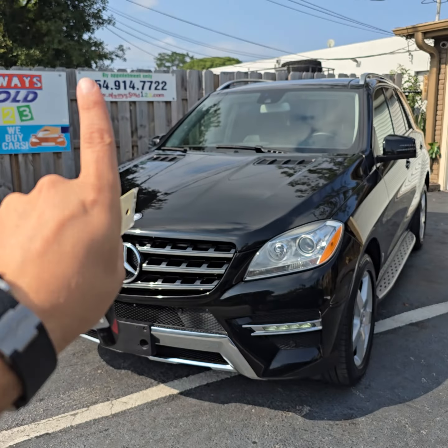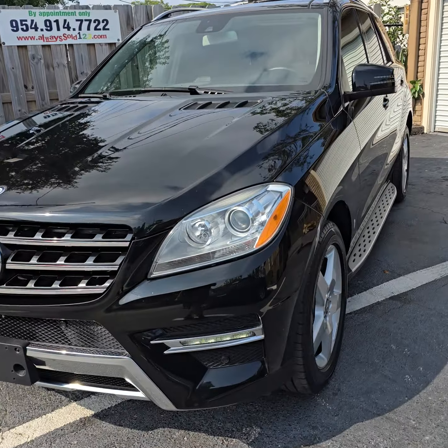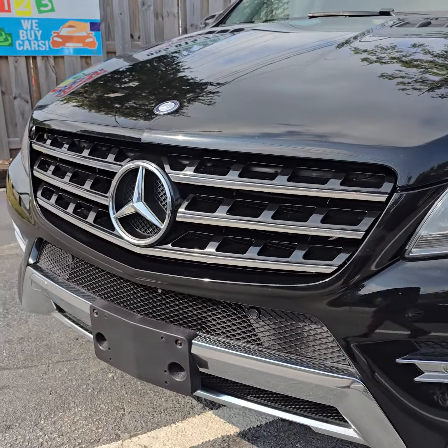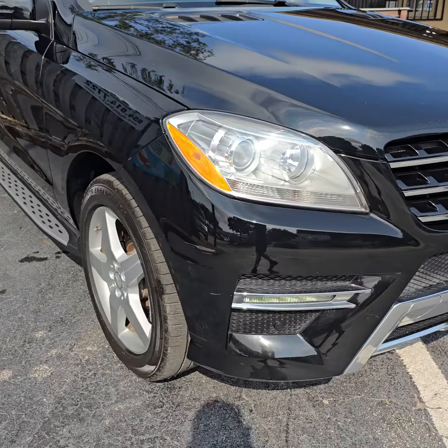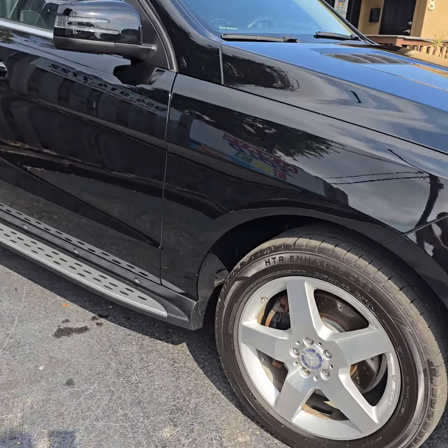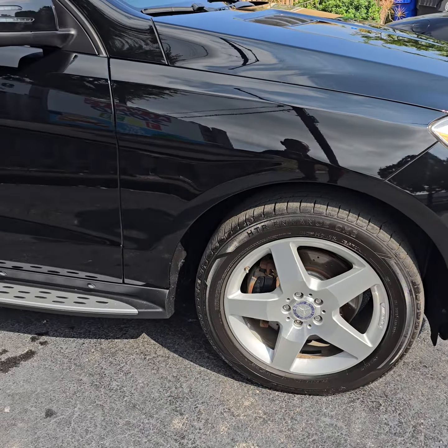Hello, this is Mark from AlwaysSold123 with a video walk-around for a 2015 ML350, nicely equipped. You can see it has a cool bumper — I think it's an AMG appearance package, nice wheels, says AMG on it.